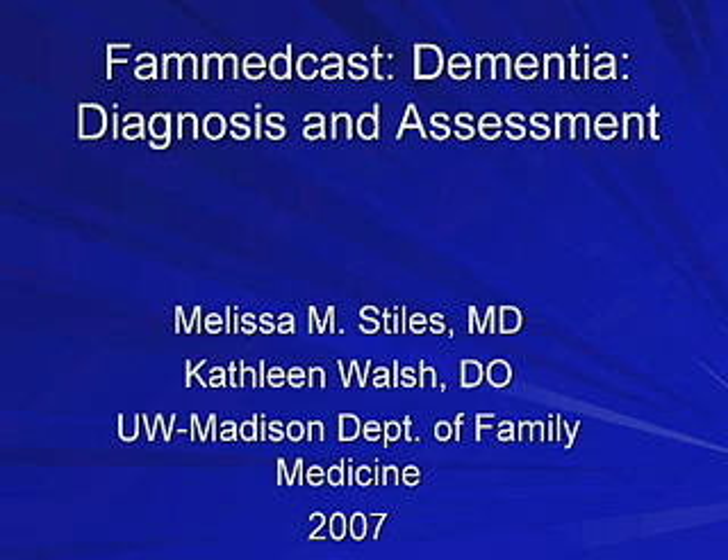Welcome. I'm Dr. Kathleen Walsh. I'm a clinical instructor with the Department of Family Medicine at University of Wisconsin. And I'm Dr. Melissa Stiles, Associate Professor with the University of Wisconsin. We're here to do a FAN-Medcast today on diagnosis and assessment of dementia.